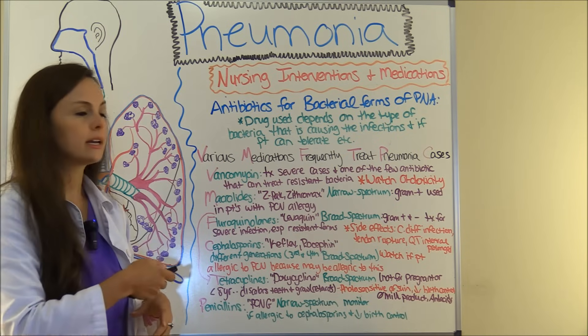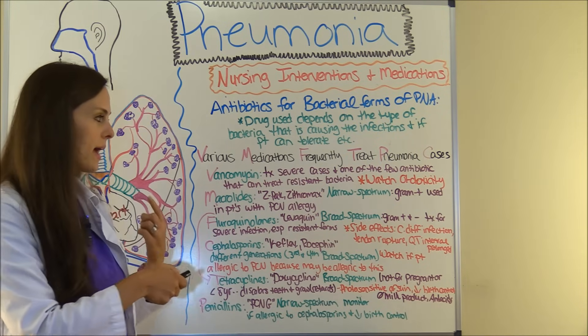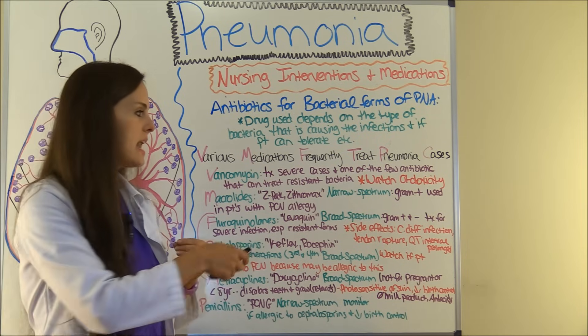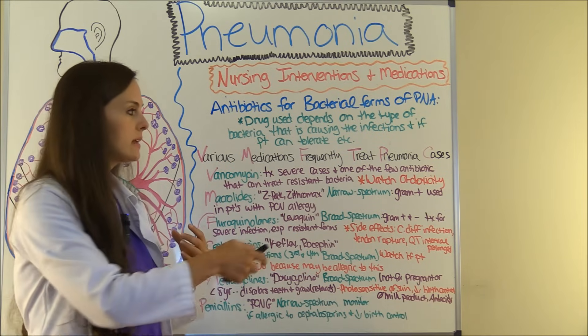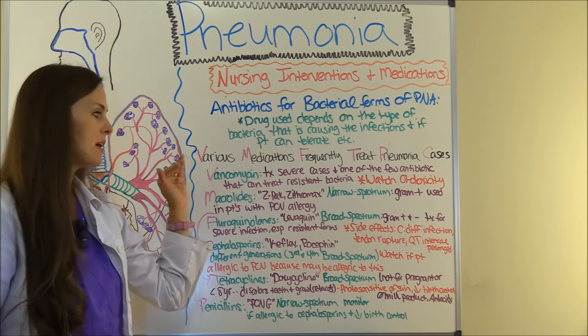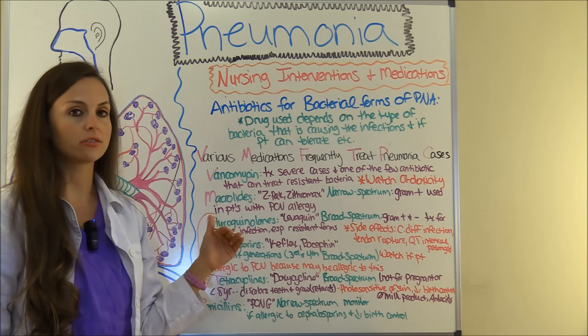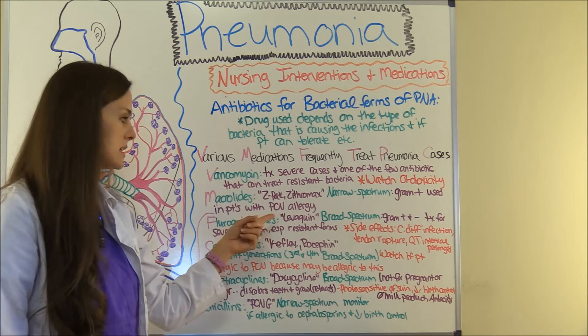The M in the mnemonic stands for macrolides. Drugs included in this category are like Z-Pak or Zithromax. This is a narrow-spectrum antibiotic that treats mainly gram-positive bacteria, and it's used in patients who have a penicillin allergy — so if they're allergic to penicillin, chances are they'll be prescribed a macrolide.